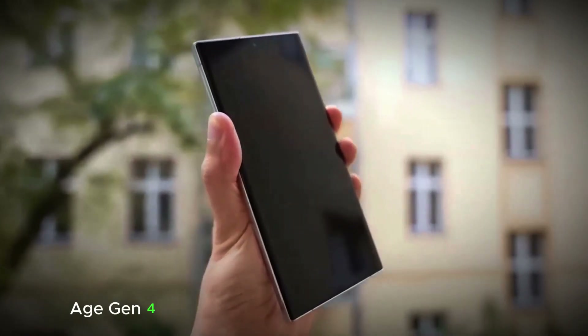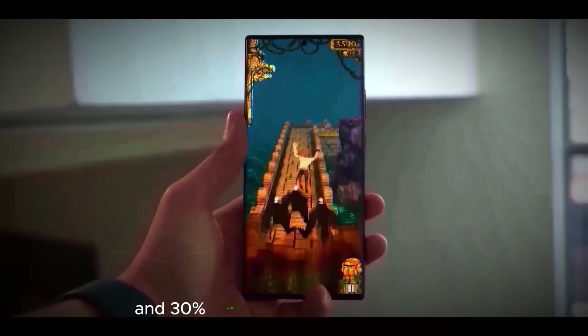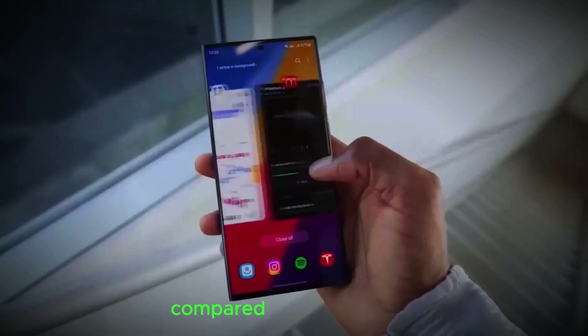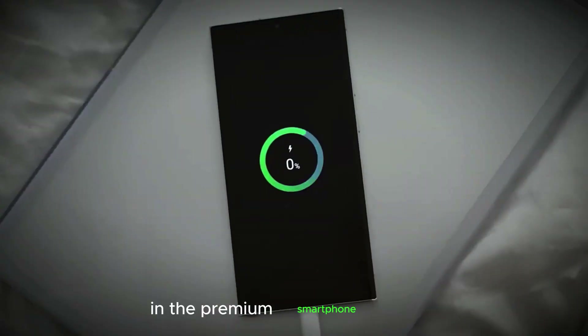Notably, the Snapdragon 8 Gen 4 demonstrates a remarkable 35% single-core and 30% multi-core performance boost compared to its predecessor, setting the stage for a thrilling competition in the premium smartphone market.